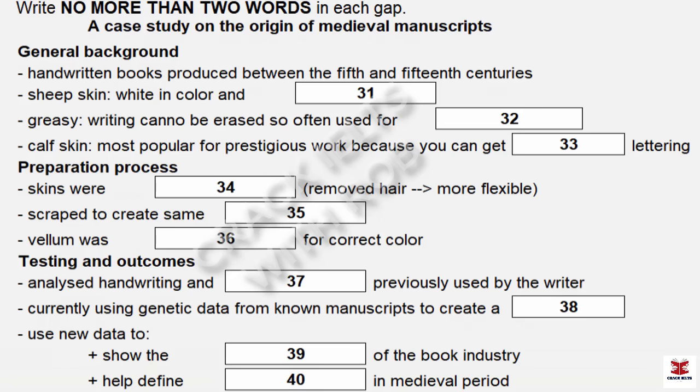Before looking at the new research, I need to explain something about the way the manuscripts were produced — particularly what they were written on. Virtually all were written on treated animal skins, and there were essentially two types. The first was parchment, which is made of sheepskin. It has the quality of being very white but also thin. It has a naturally greasy surface, which meant it was hard to erase writing from it — this made it much sought after for court documents in medieval times. The second type is vellum, which is calfskin. This was most often used for very high-status documents, because it provided the best writing surface, so scribes could achieve lettering of high quality.